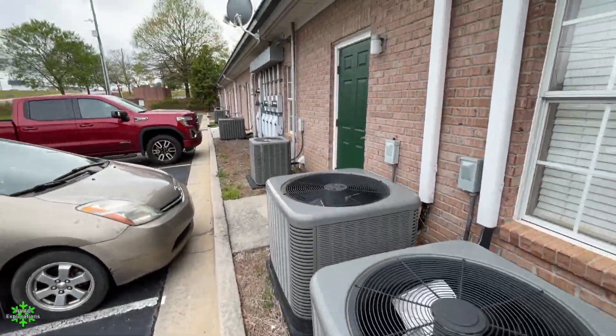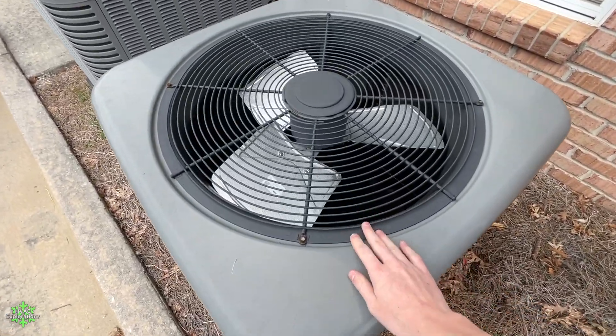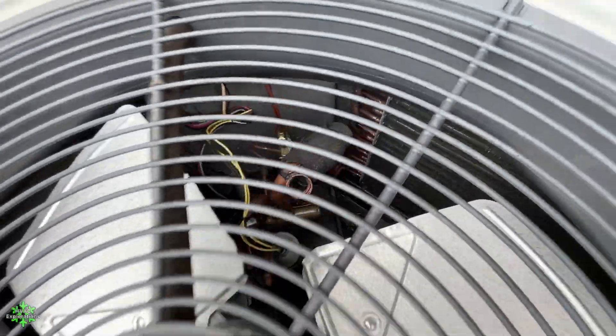The Lennox. Alright, so this building appears to have a mixture of heat pumps and straight cool units.